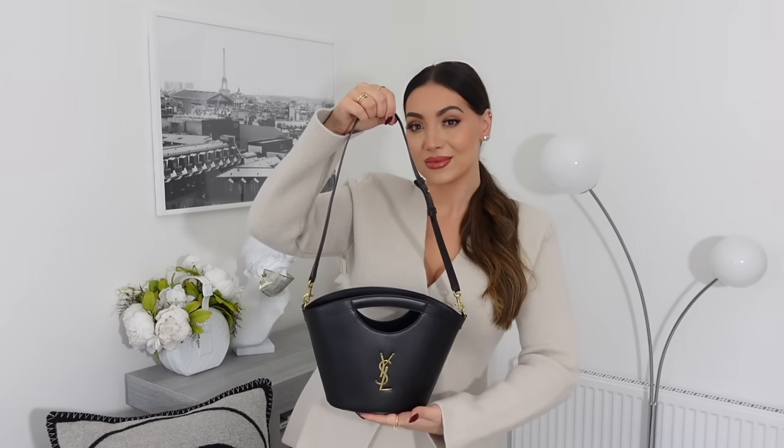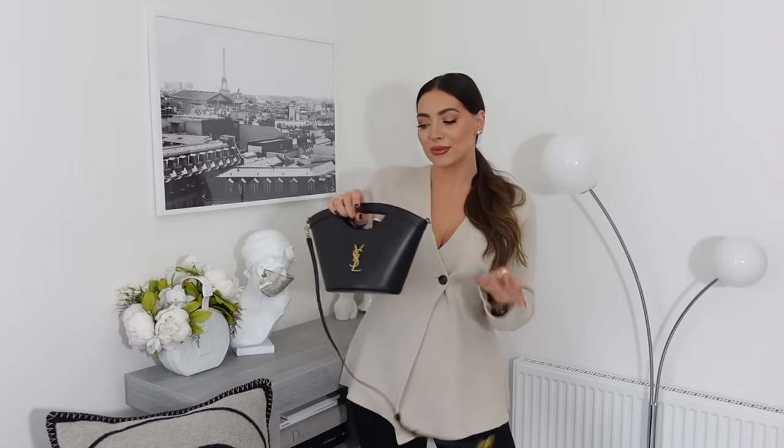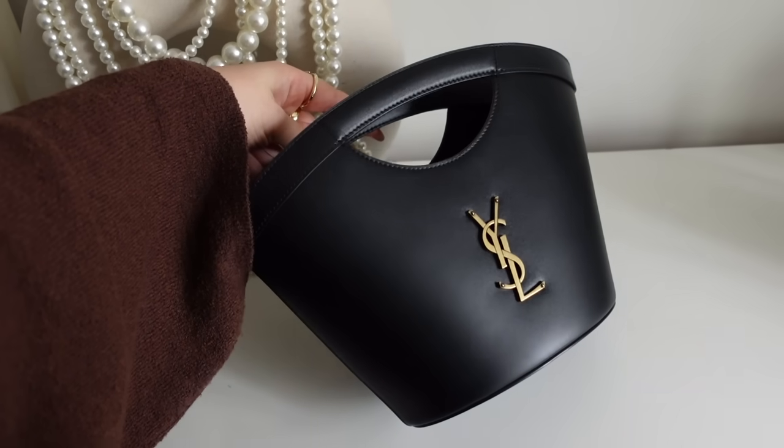I knew it comes with a strap but I really thought it was much longer. It is a clip-on strap — you clip it on the side. I'll try it on and see how long it is, but it looks like a shoulder strap and I'm not a fan of shoulder bags. I think I would most likely wear this as a top handle. Trying to fit it through my hands to wear on the crook of my arm — oh, it is very difficult. It's not comfortable, and I don't think it's made to be worn that way. I also don't want to damage or stretch the leather.